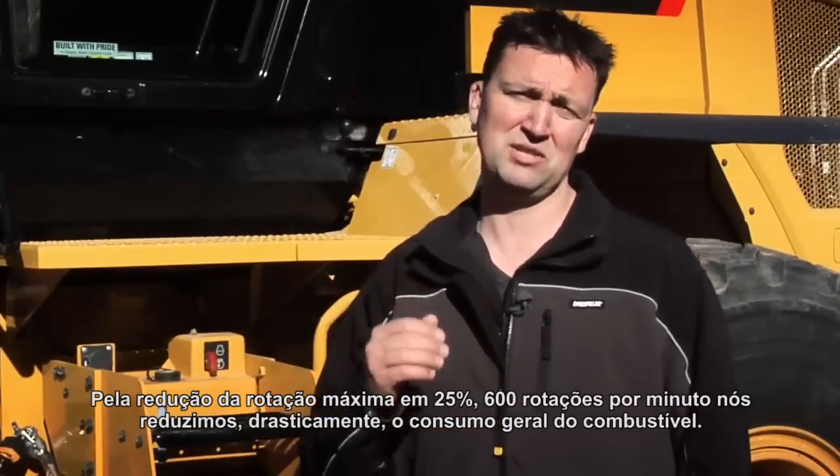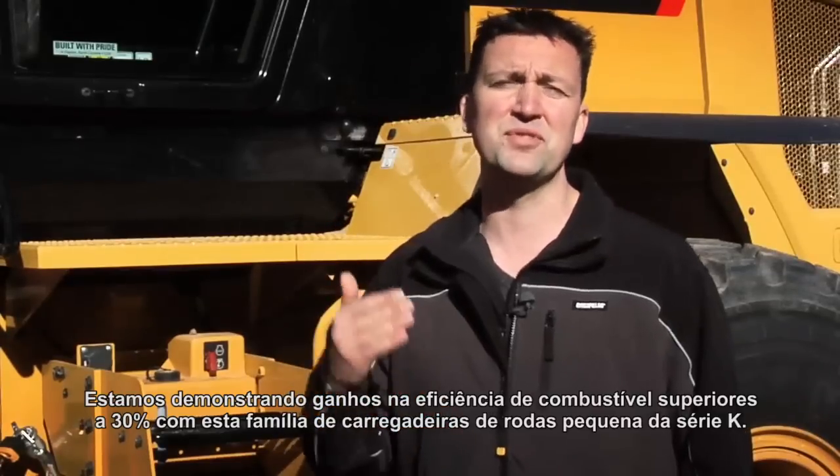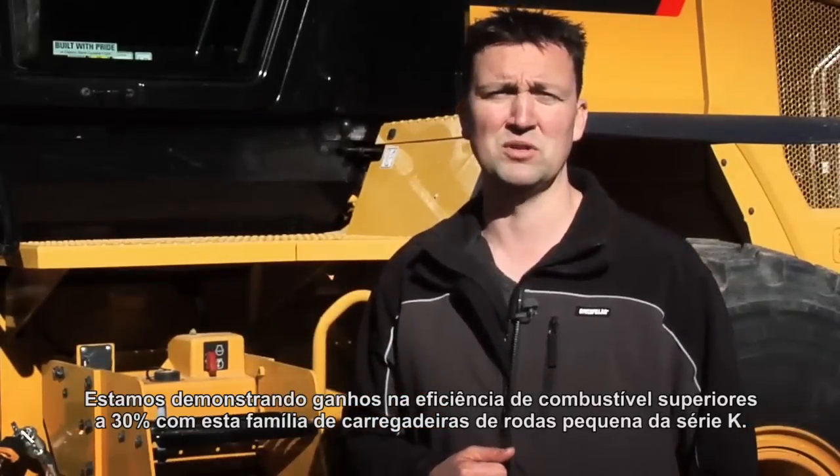down from 2400 revolutions per minute on previous generation machines. By lowering that max RPM by 25% — 600 RPMs — we dramatically reduce our overall fuel burn. We are demonstrating fuel efficiency gains upwards of 30% with this family of K-Series small wheel loaders.